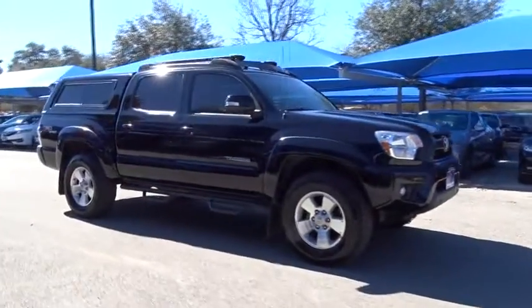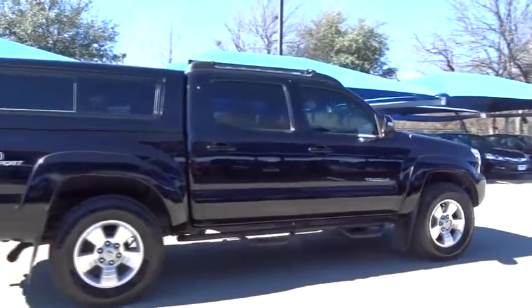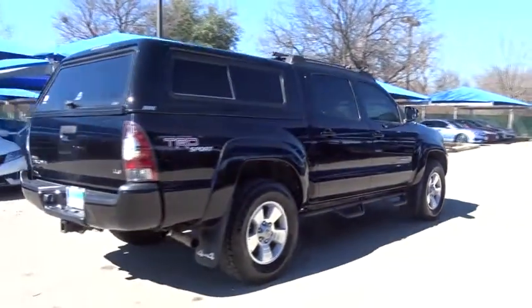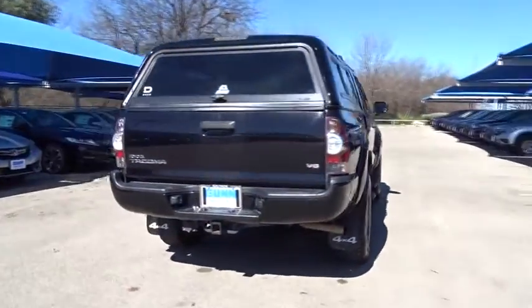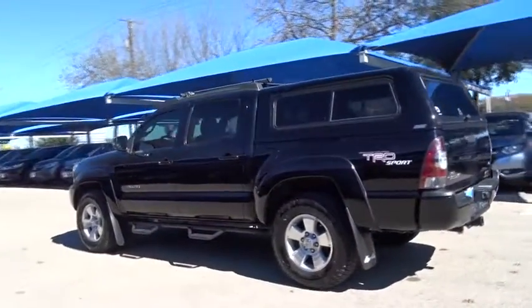The 2013 Toyota Tacoma boasts a roomy interior, a powerful V6 option, and excellent off-road capability, and has been named the best-selling compact pickup by MotorIntelligence.com five years in a row.